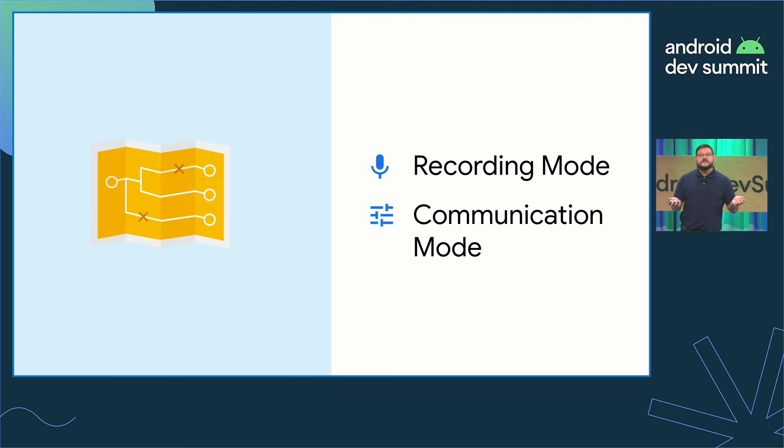LE Audio comes with two paths to consider when using microphones: recording mode and communication mode. Recording mode offers high quality, large audio buffers, and multi-channel support for left and right microphones. Communication mode offers low latency and is the best experience for your dialer or VoIP calling applications.